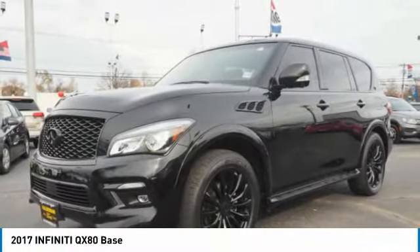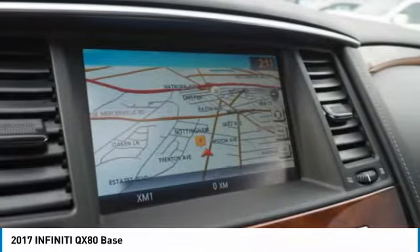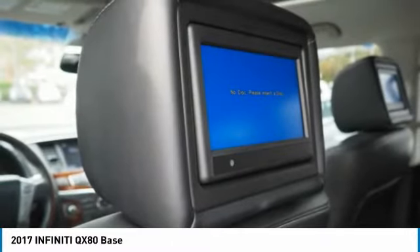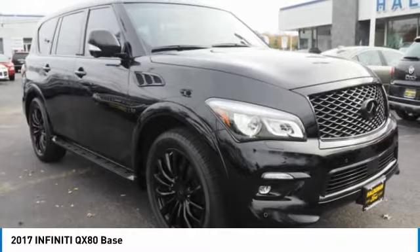Looking for the right vehicle? Check out the 2017 Infiniti QX80. If you are in the market for a full-size luxury SUV with all the latest technology to make driving easier, look no further than the Infiniti QX80.